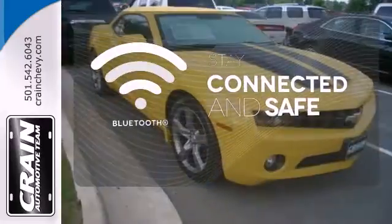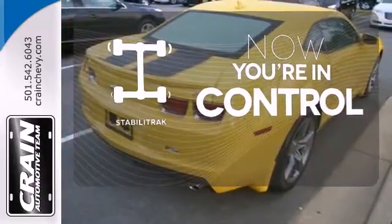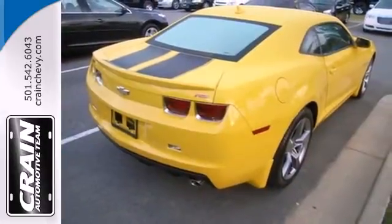Bluetooth wireless technology keeps you in command and in touch. Stabilitrack helps you stay in control. Own one of the most desirable classic remakes out there today.